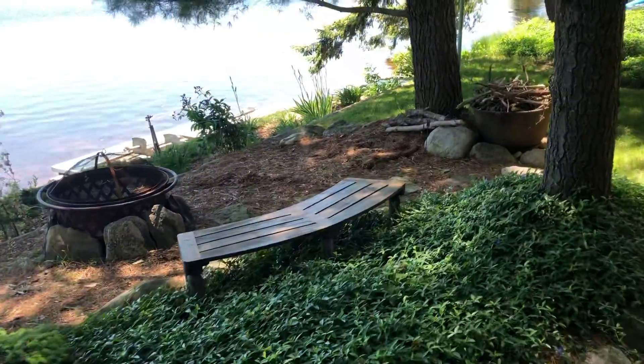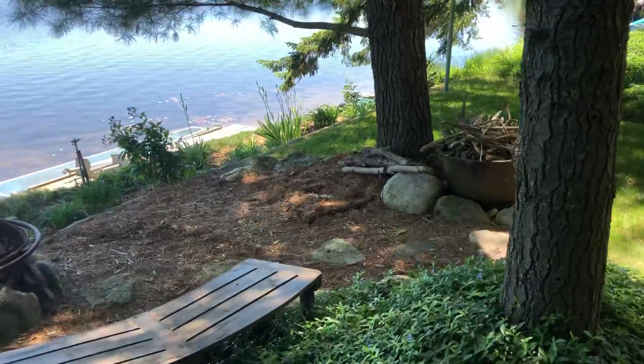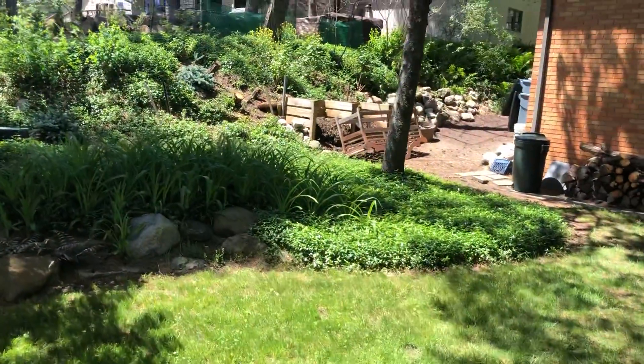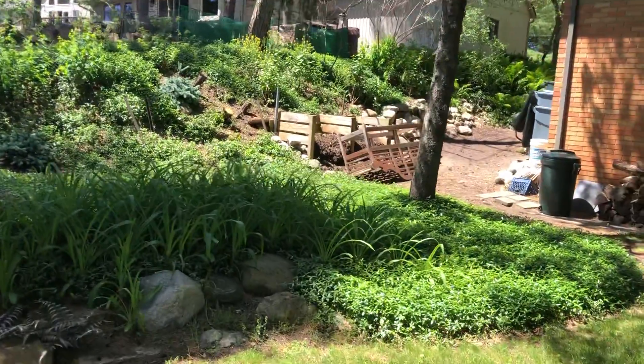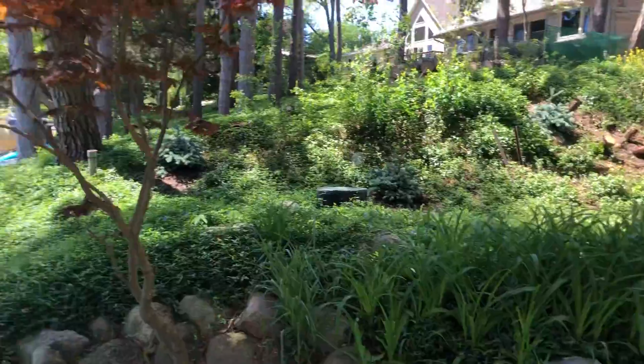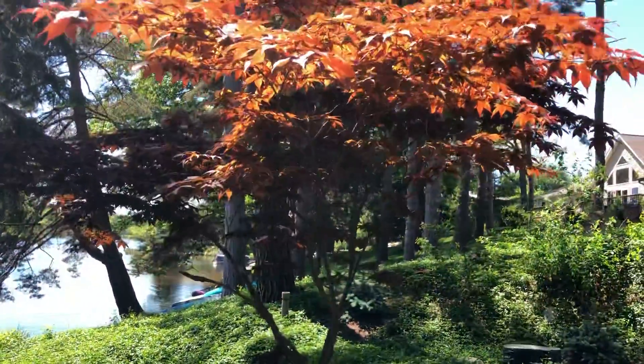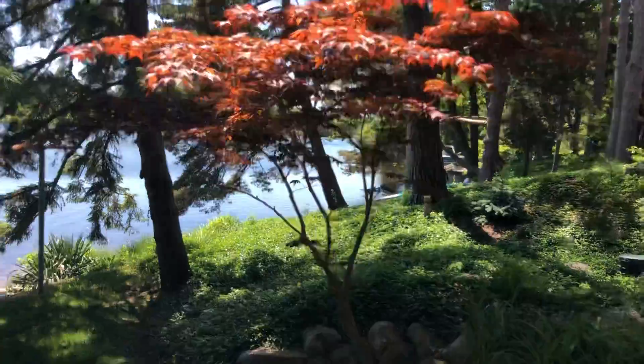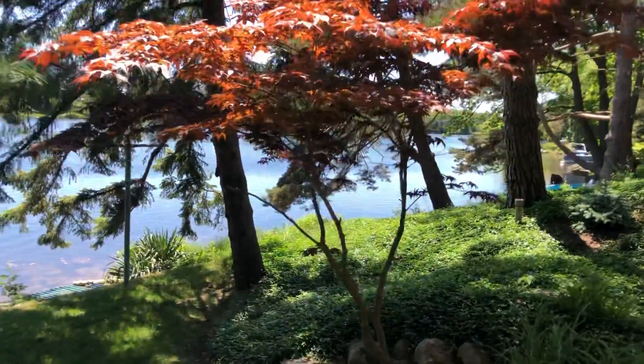One bench that was over here under the pine tree got down in the pine needles and got really wet. So I'm drying the wood out over here — it's in the sun drying. Here's the maple tree, dad. About an hour and it'll be full sun on it.